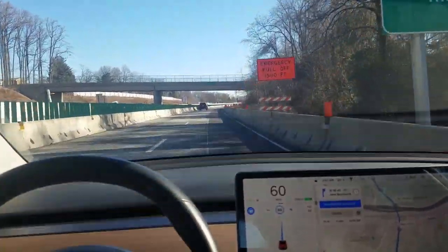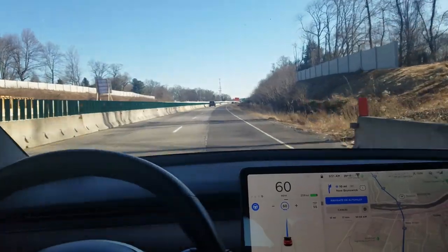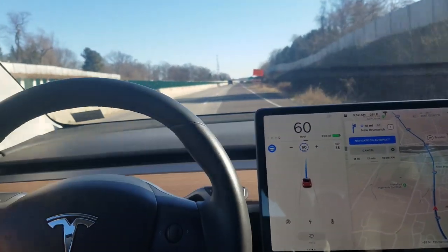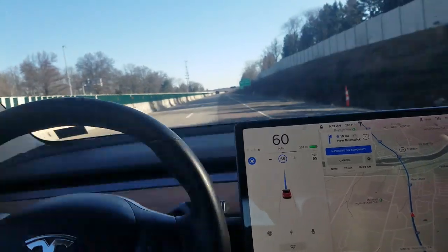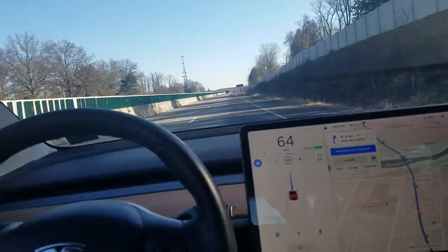When a barrier juts out and the road lines disappear, it can be really dangerous, so you shouldn't really use it in construction zones whatsoever. But I wanted to show that it can work.